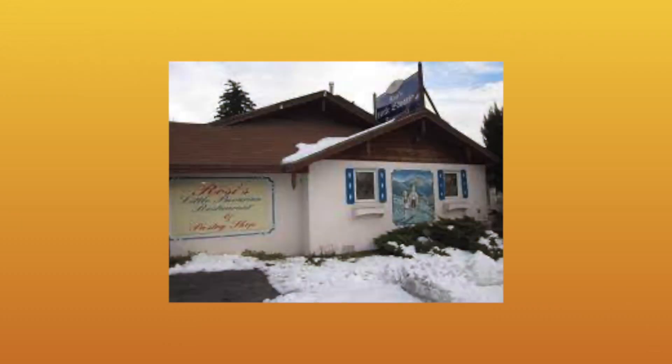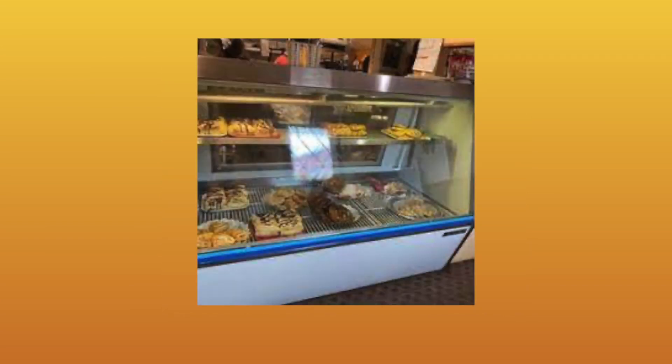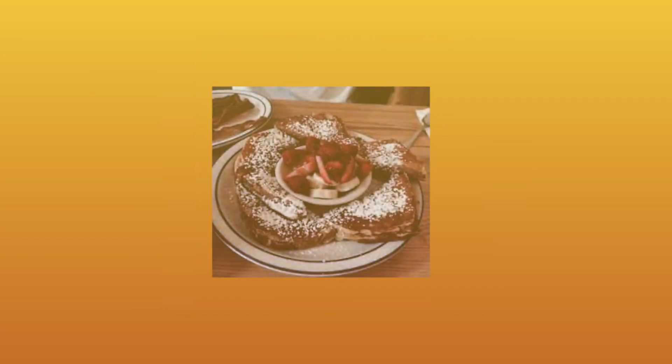There are a lot of restaurants to choose from. One that stands out for us was Rosie's Little Bavarian Restaurant, which was a little breakfast place. We had banana pancakes and French toast. The food was great, the service was even better, and they were very friendly.